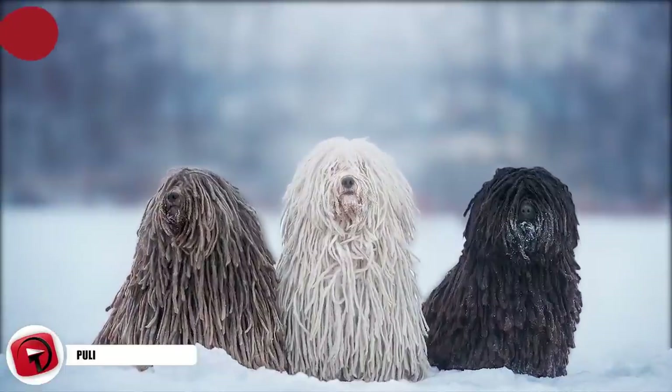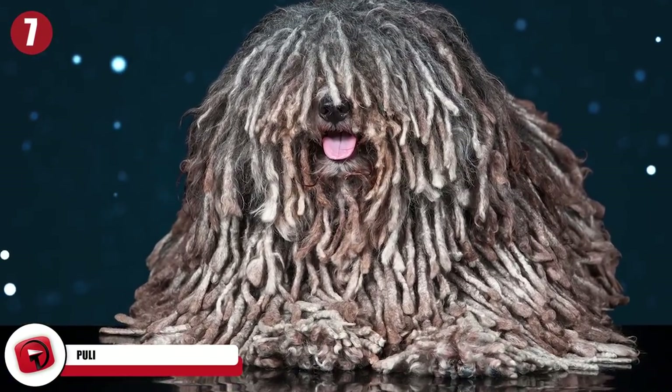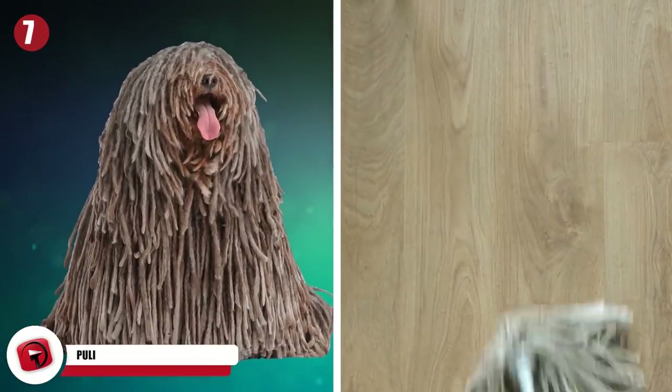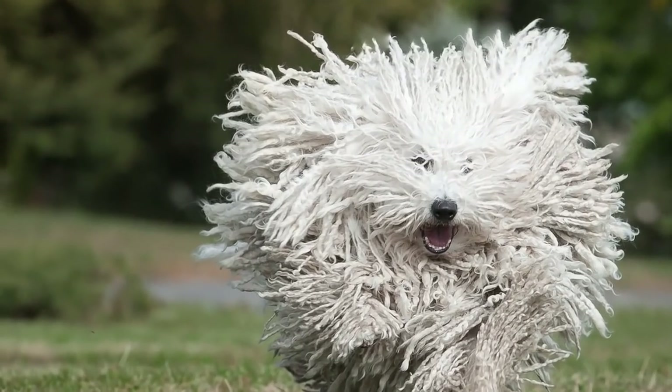Puli. You'd never think it, but the heavily dreaded Puli breed is actually super effective as a guard dog. The first thing you're inclined to notice when you look at them are those luscious locks of corded hair — when they're sitting down, they look more like a mop than a dog. However, given the Puli's history, these dogs are excellent at working together with humans toward a common goal, so they're great as guard dogs.